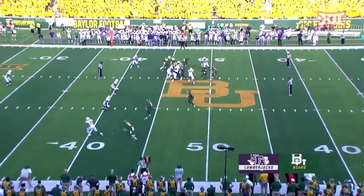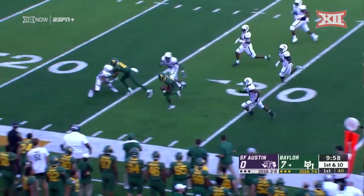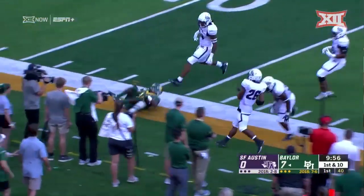How about those Jayhawks — Les Miles in his debut with the Jayhawks with a win. Little pitch to the outside, a lot of room for Chris Platt, and out of bounds.